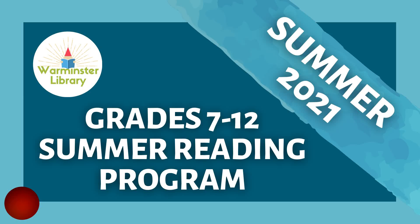Summer Reading Tutorial for Teens. This video will walk you through how our 2021 Summer Reading Program will work, including how to sign up for the Teen Summer Reading Program on Beanstack. This explanation video is a brief overview of details pertaining specifically to those entering grades 7 to 12. Please check out the other videos on our YouTube channel for more general information on creating and how to use a Beanstack account.